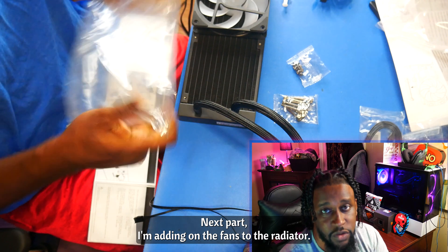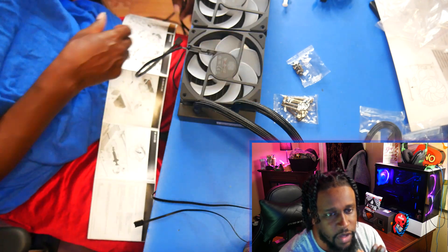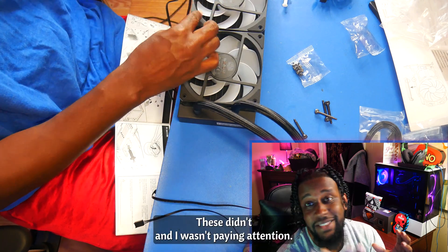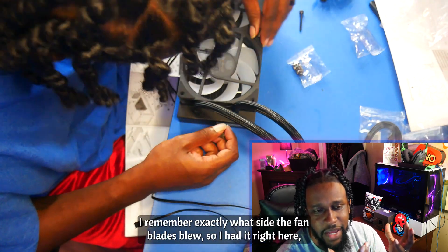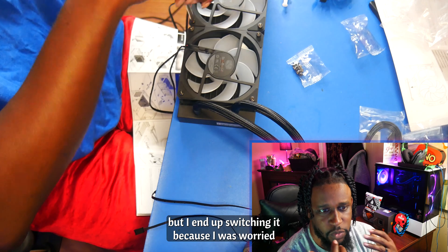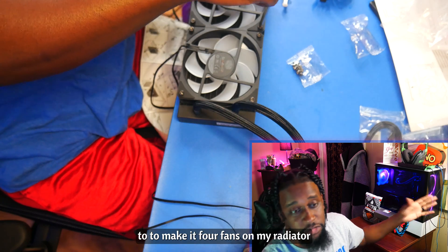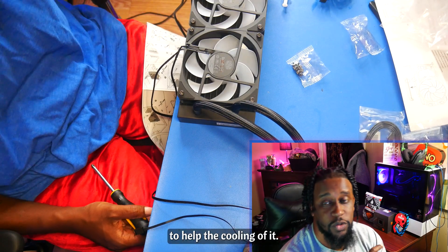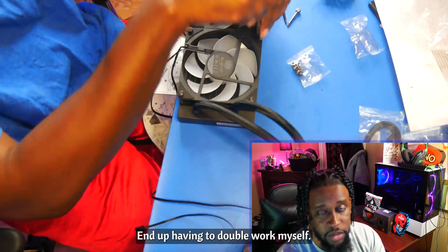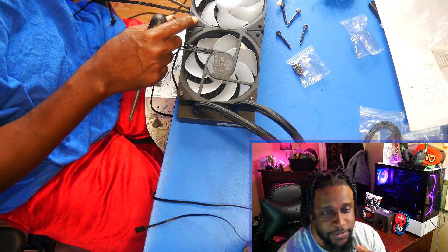Next part I'm adding on are the fans to the radiator. Here I'm installing the fans in the right direction. I wasn't too familiar with the airflow of the blades — normally they come with an arrow on the fans, but these didn't. I ended up switching the fan direction because I was worried they looked different from the other fans, since I was adding two more to make it four fans on the radiator to help cooling. I should have gone with my first instinct and left them like they were. Ended up having to do double work — we live, we learn.